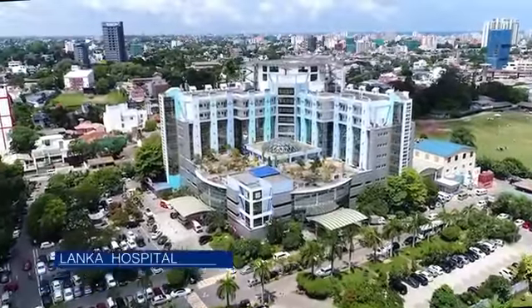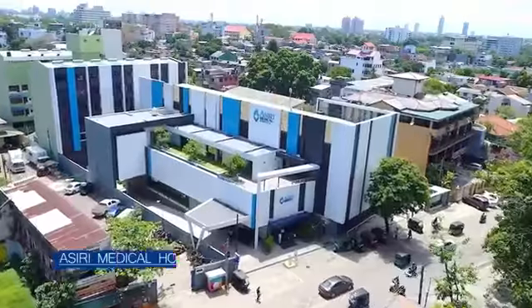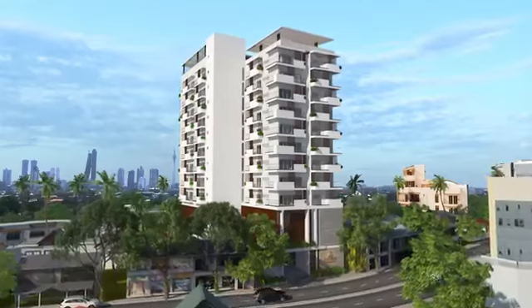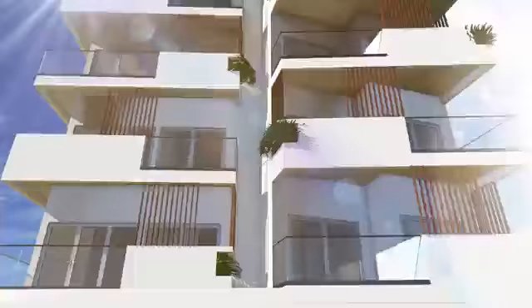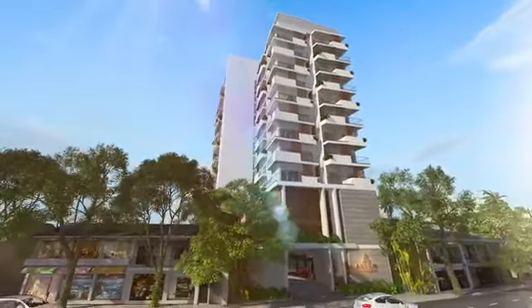The best hospitals in Sri Lanka are all less than a few minutes' drive — all within 1.5 kilometers from Auram Skyline Residencies. Come experience the luxury, affluence and extravagance of Auram Residencies.